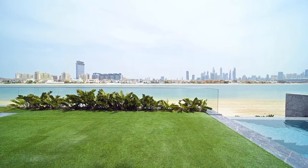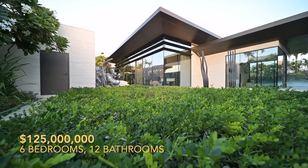Imagine waking up to the symphony of waves and the embrace of unparalleled luxury. Seize this moment, embrace the elegance, and step into the world you've aspired to be a part of.